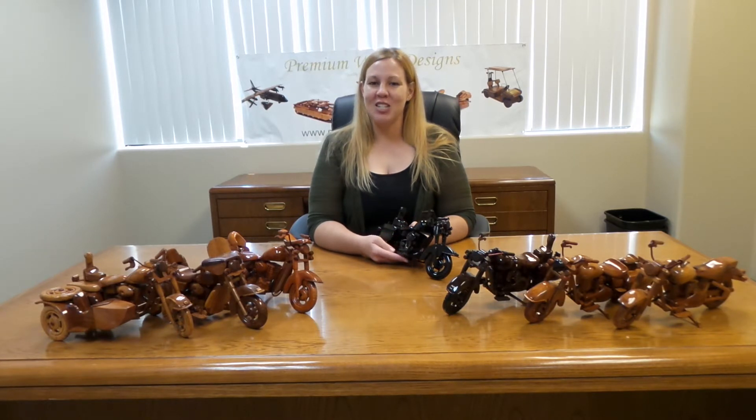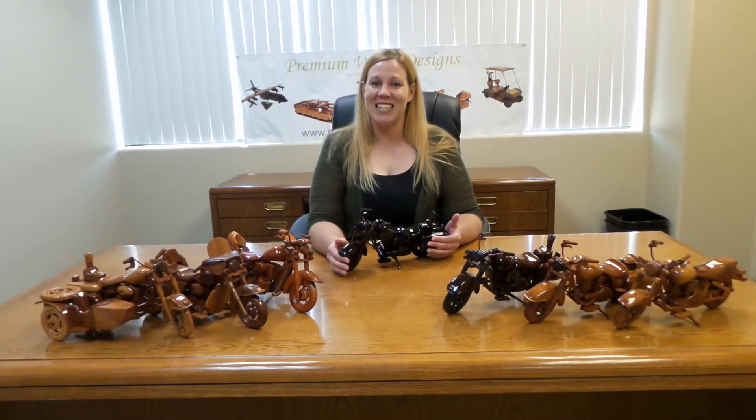Visit our Facebook page or website to check out all 800 of our beautifully finished replicas, and remember, we always offer a 100% money back guarantee.